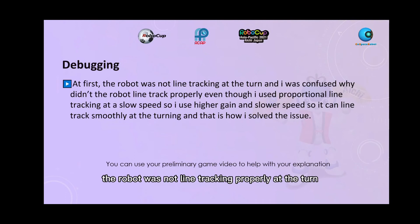At first, the robot was not line tracking properly at the turns and I was confused why. Even though I used proportional line tracking at a slow speed, I used higher gain and slower speed so it could line track smoothly at the turns, and that's how I solved the issue.